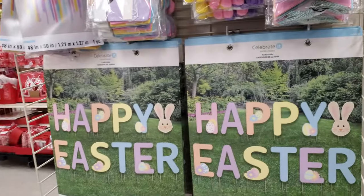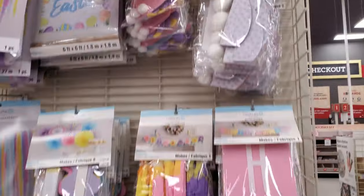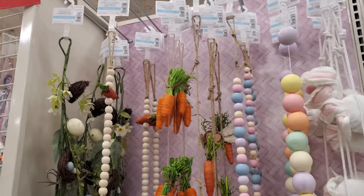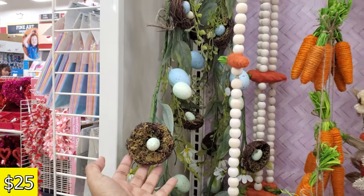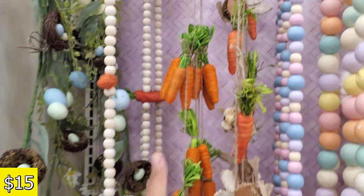It looks like there's still some Valentine's items. Here's some stuff for your yard — 'Happy Easter.' These garlands are really, really nice. If you want one with the nest, it's going to be $25.